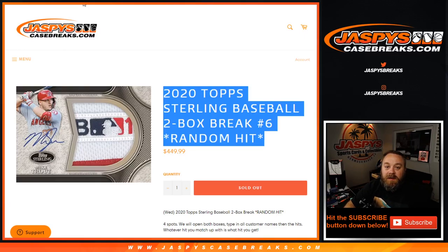Hi everyone, Sean with JaspysCaseBreaks.com doing a 2020 Topps Sterling Baseball two-box break random hit number six.